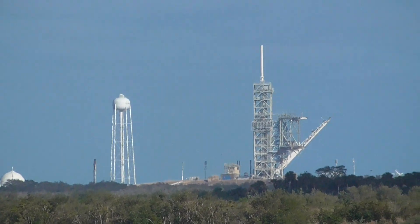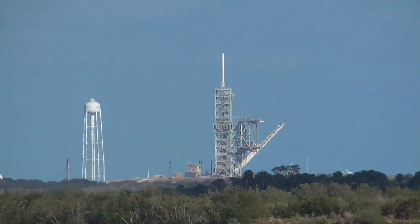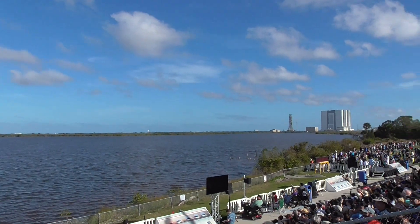Wow, did you guys see that? That was awesome. That's the only thing I can really say right now. That's absolutely wild. Absolutely wild. I got nothing else. Oh, man.